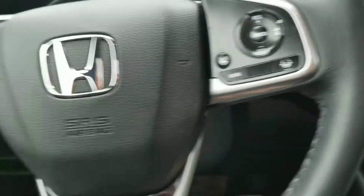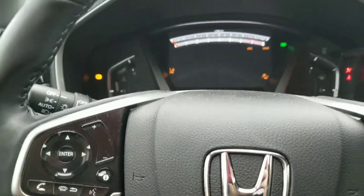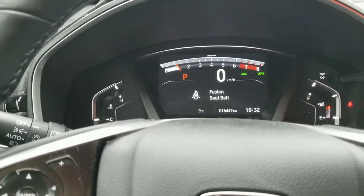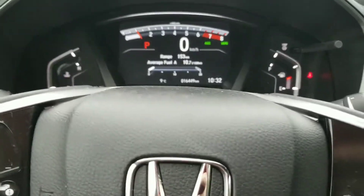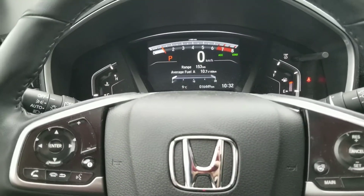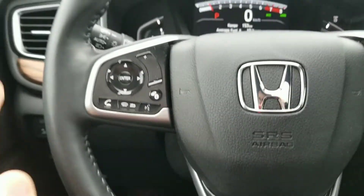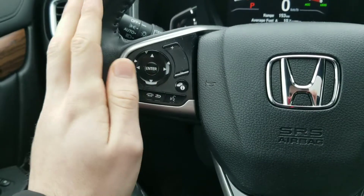It's got a nice push start — you just tap that and off it goes — and a full digital interface. At the time of this video it's got 16,449 kilometers, so it's pretty much brand new and still eligible for new car insurance or full replacement insurance. You've got your Bluetooth functions here for your phone and whatnot.